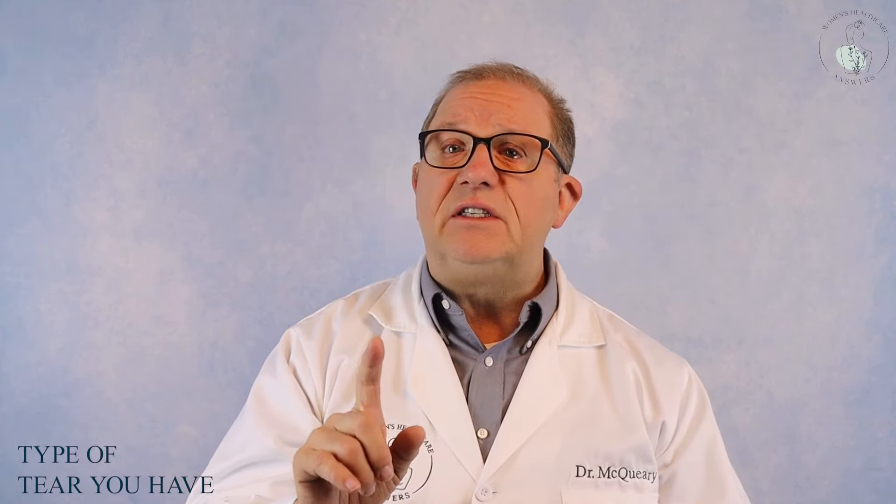The surgery most commonly done is an anterior colporrhaphy, commonly known as a bladder tack. This is only appropriate if you have a midline tear defect — otherwise those other defects need to be fixed if you have them. The surgery is done by separating the vaginal tissues from the bladder, finding where the tear is, and pulling those strong tissues back together. This is typically done with absorbable stitches called sutures, and excessive tissue can be trimmed away so you no longer have that bulge. I typically don't use mesh for this type of surgery, but a dermal graft can be used at the discretion of your surgeon, especially for a second or third surgery for the same problem.